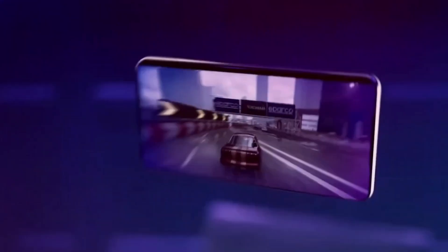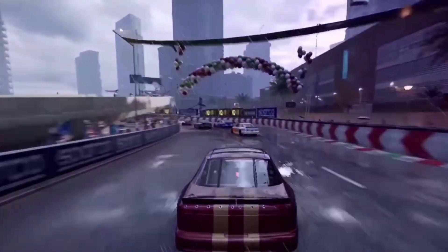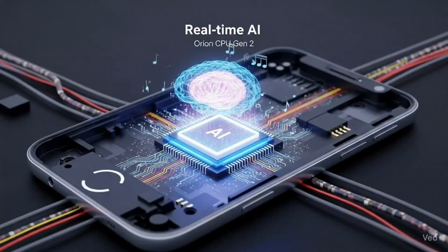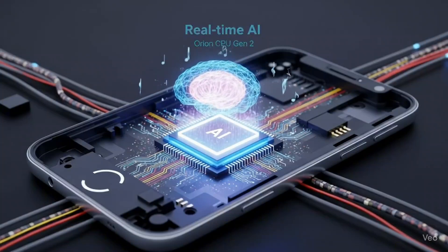What makes this chip so special? Why is it launching earlier than expected? And most importantly, how will it change your smartphone experience? Let's dive in.